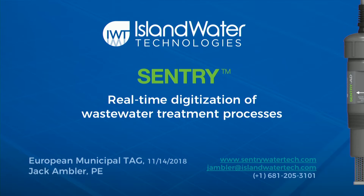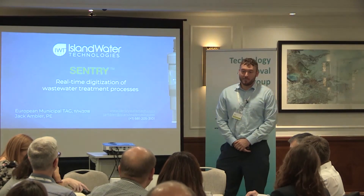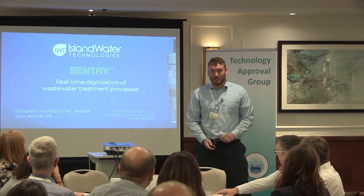Jack Ambler, Island Water Technologies. I'm here to talk to you about our sensor technology for the real-time digitization of wastewater treatment processes.